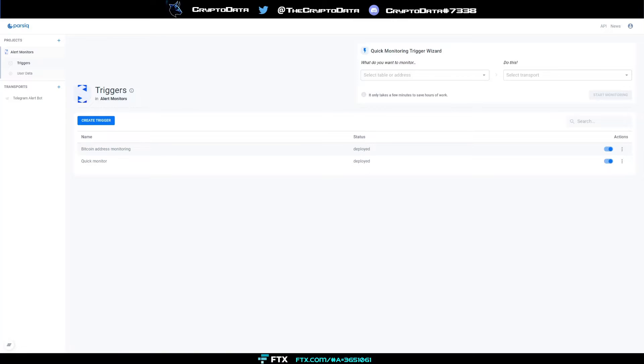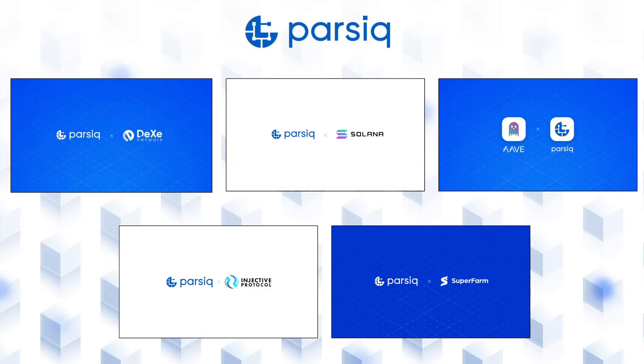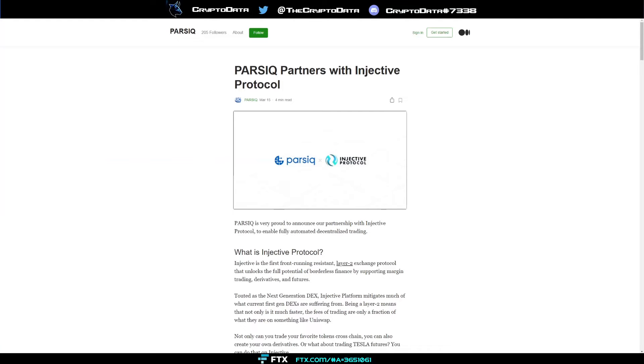Now let's talk about Parsec's partners, because there are some big names here. Partners include DEX Network, Solana, Aave, SuperFarm, and Injective Protocol. We're going to cover a couple of Medium articles about what these partnerships mean for Parsec going forward.